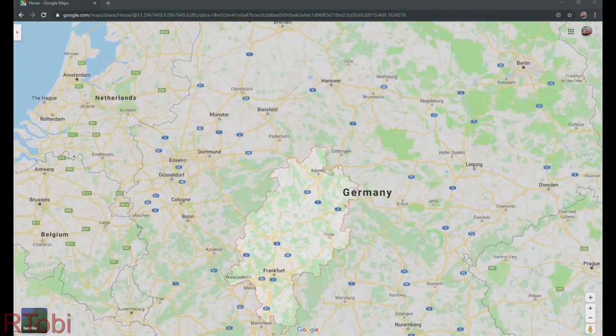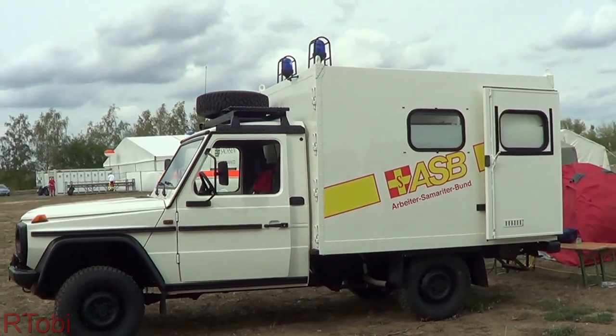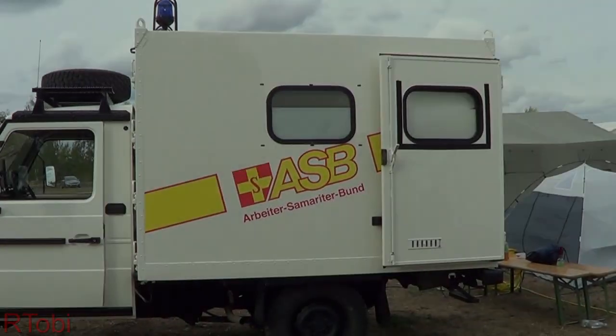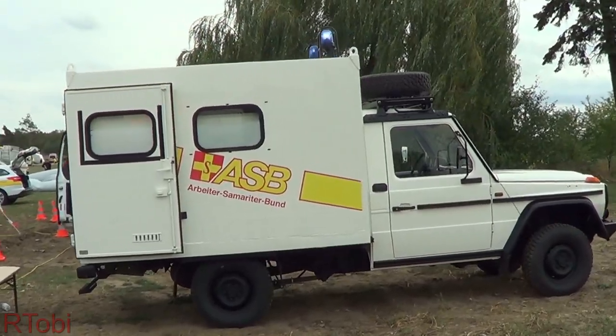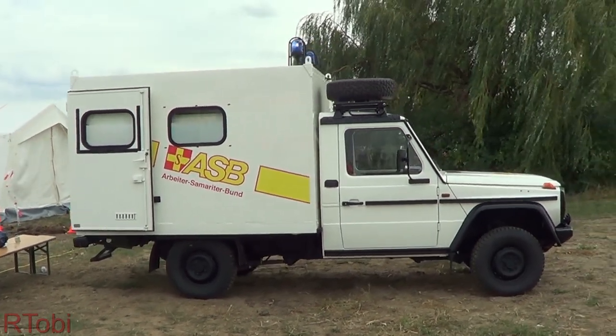It now serves in the northern part of the German state of Hesse, or Hessen in German. It has lost its previous army colors and is now completely white except for the ASB graphics. Unfortunately there is no word on the vehicle that mentions that it is an ambulance or that it belongs to the special event and mass casualty response team.